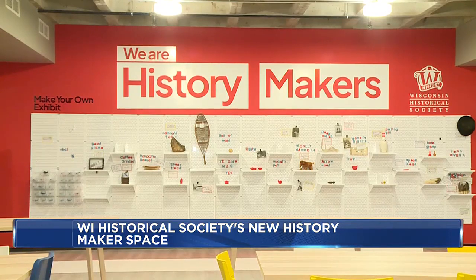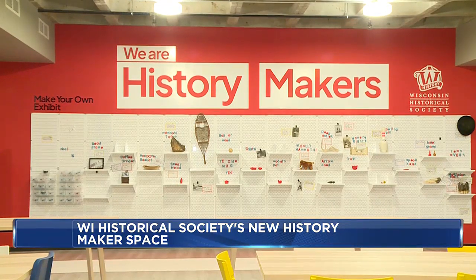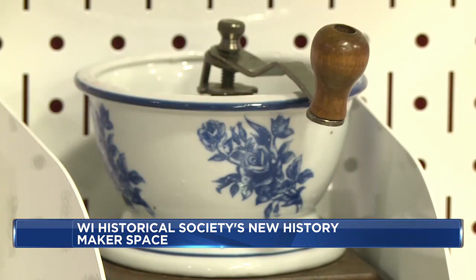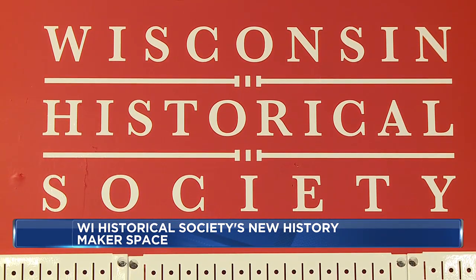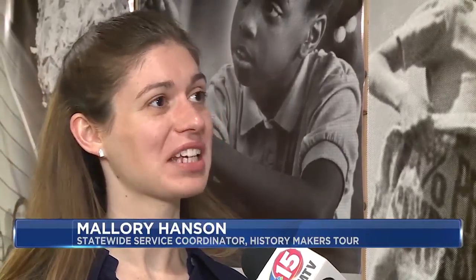In addition to the new space, a History Makers Tour is also taking place around the state, and it is free to enjoy while the museum is temporarily closed. It's really great to bring history directly into the local communities and really making sure that we're providing that equitable access to the resources.